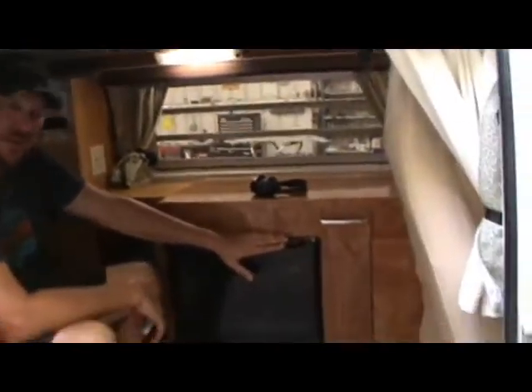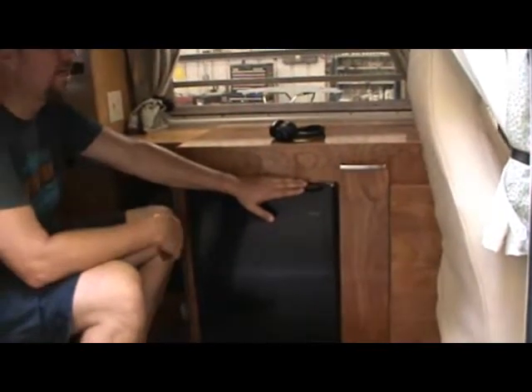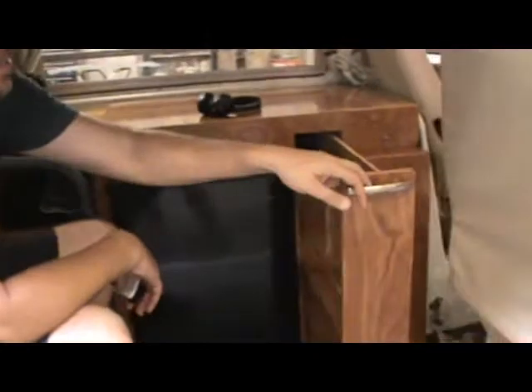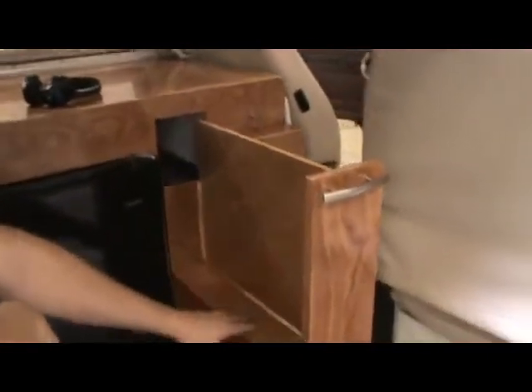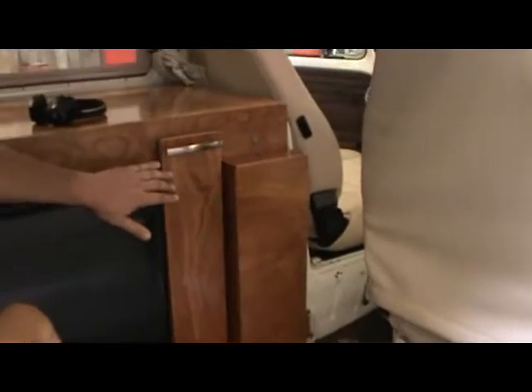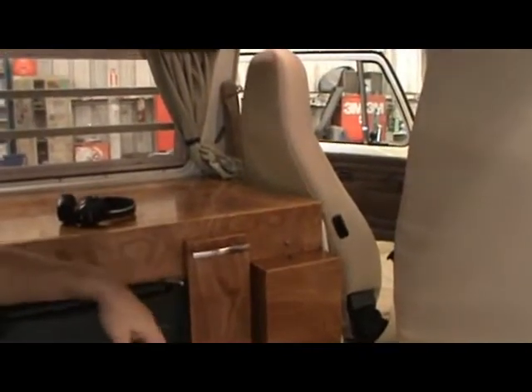The 120 volt refrigerator runs off a power inverter and the second battery along with the TV. Inside here is a cupboard so you can put items in there as you're going. It is a soft close style slide on there. Spare tires behind here. Cubbies over here.